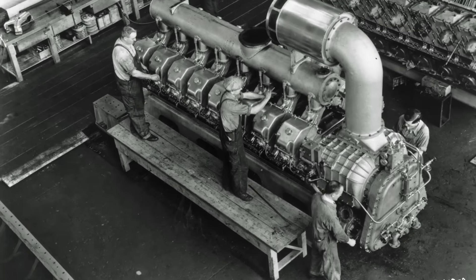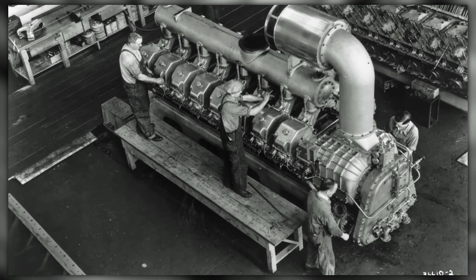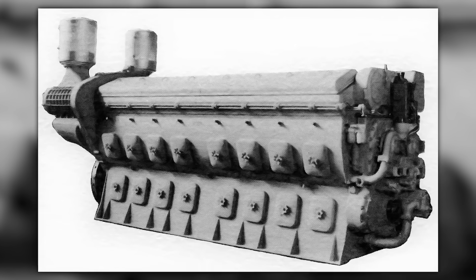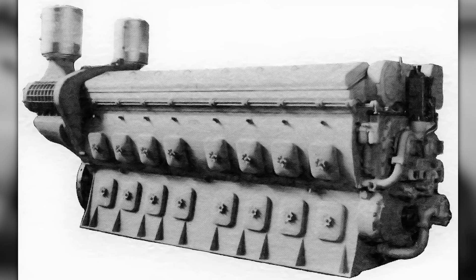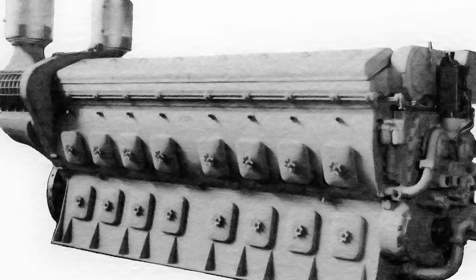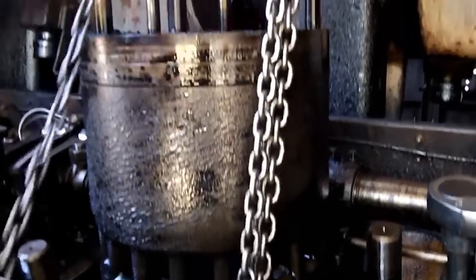The 567 changed all of that with one revolutionary concept: the power assembly. Each cylinder was a complete, self-contained unit. When a cylinder needed service, mechanics didn't tear down the entire engine — they simply unbolted the power assembly and lifted it out with an overhead crane. The process took hours, not weeks. A railroad could pull a power assembly in the morning, install the rebuilt unit by afternoon, and have the locomotive back in service by evening.